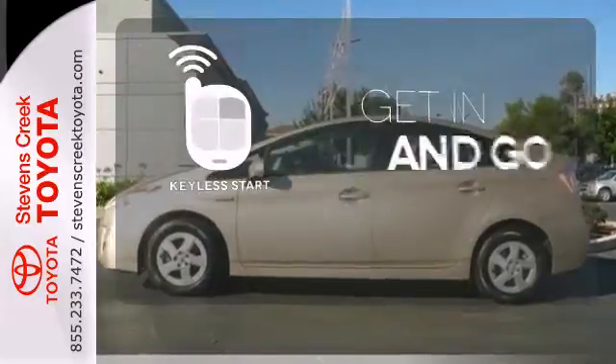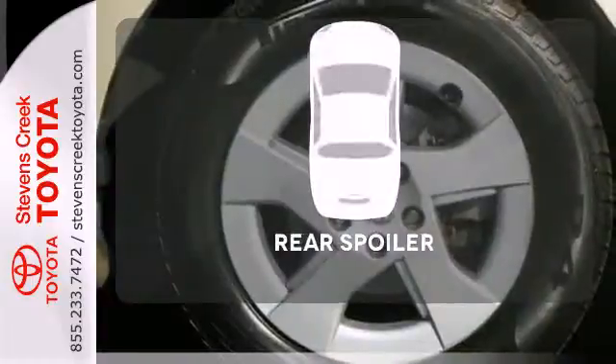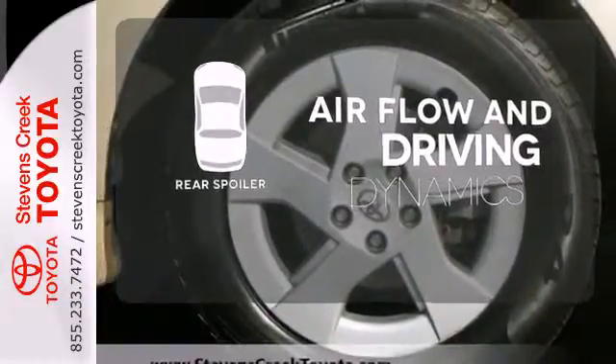Get in and go with Keyless Start. The heated mirrors let you see behind you without all the work. The rear spoiler helps achieve increased airflow and driving dynamics.